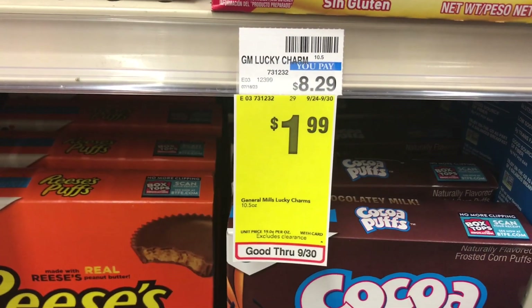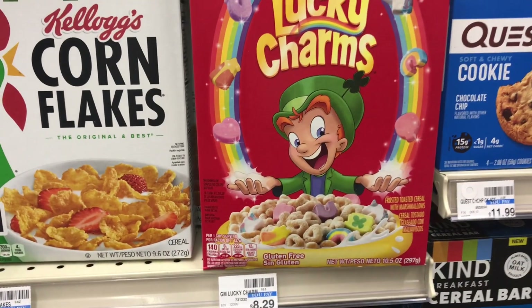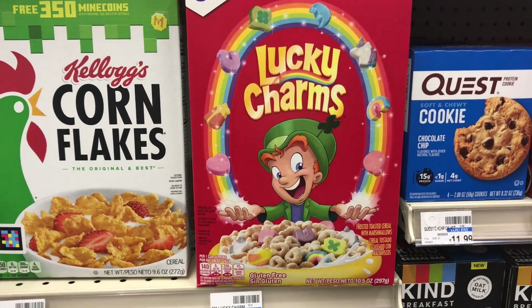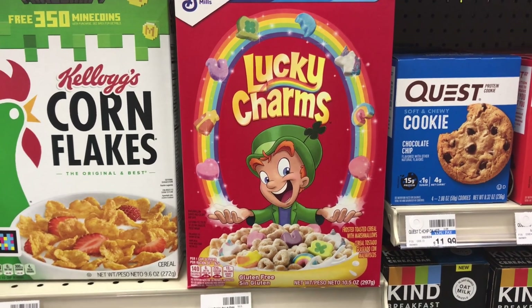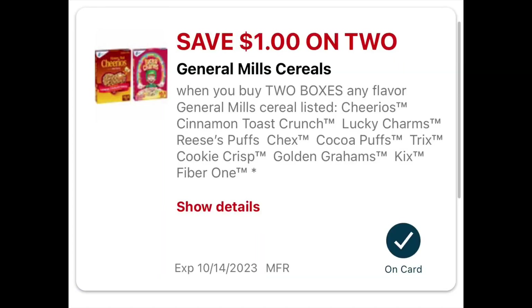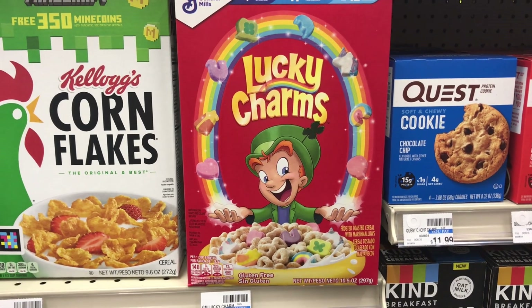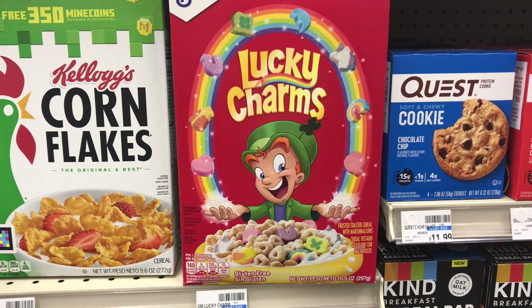The first deal is on General Mills cereal, 8.9 to 12 ounces. Some are on sale for $1.99. Picking up two Lucky Charms comes to $3.98. Check your app because there's a $1 off two digital coupon that drops it to $2.98. Also check your Ibotta — in mine I have $1.50 back for buying two, making both $1.48 or 74 cents each.